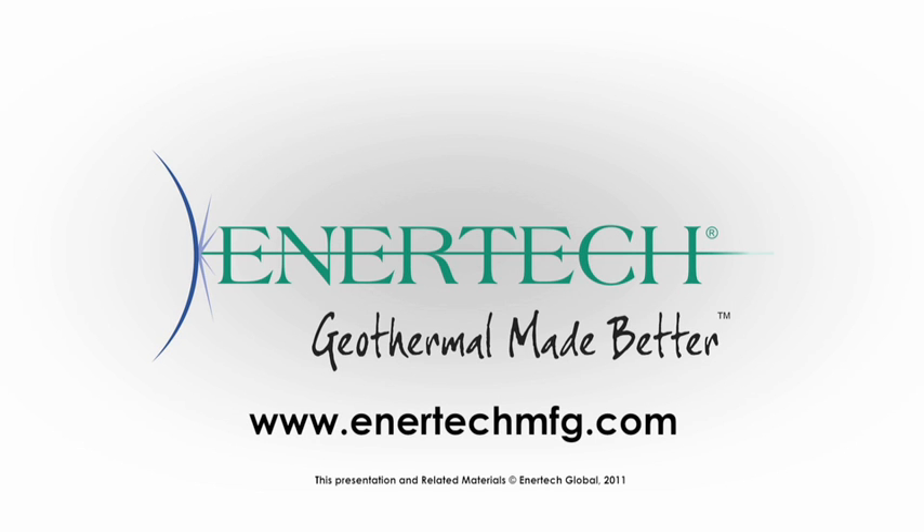For more information on this and all of the other product solutions and innovations we offer, please contact your local distributor or Intertech representative.